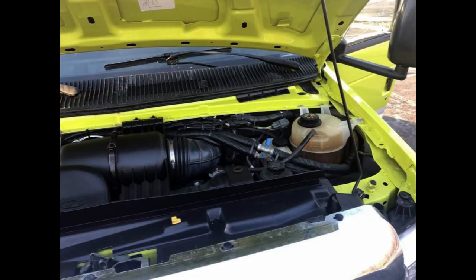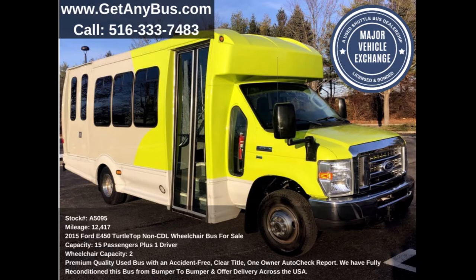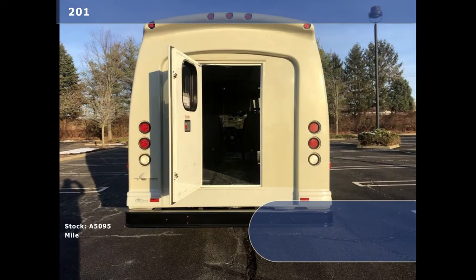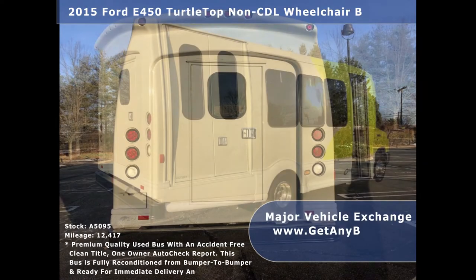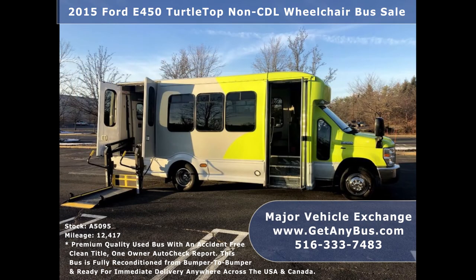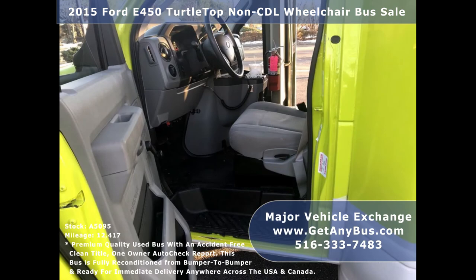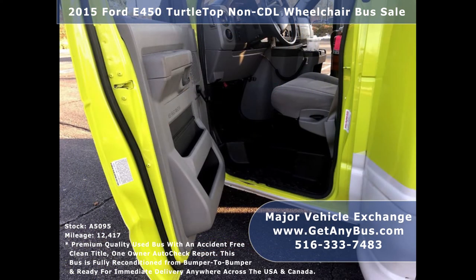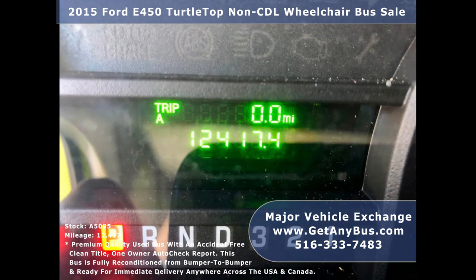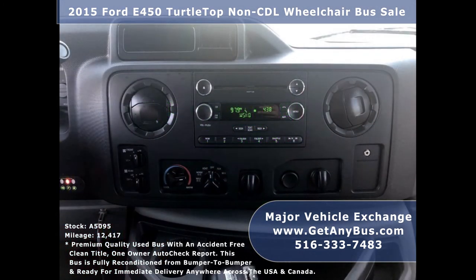All electrical and mechanical equipment is in proper working order. This used bus for sale has numerous features including Ford Turtle Top E450 Super Duty chassis, rear door, exterior entry lighting, tinted dual slider coach windows, electric passenger door, electronic wheelchair lift, anti-lock brakes, power window and door locks, cruise control, and tilt wheel. It has 124,170 miles.